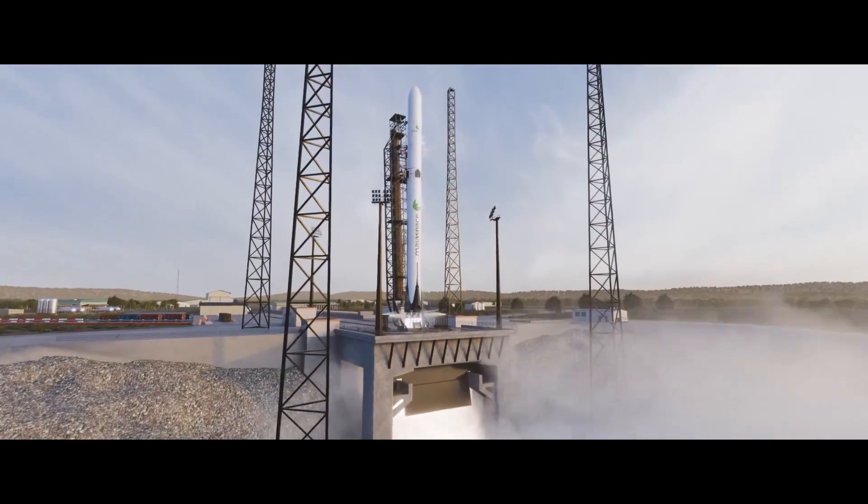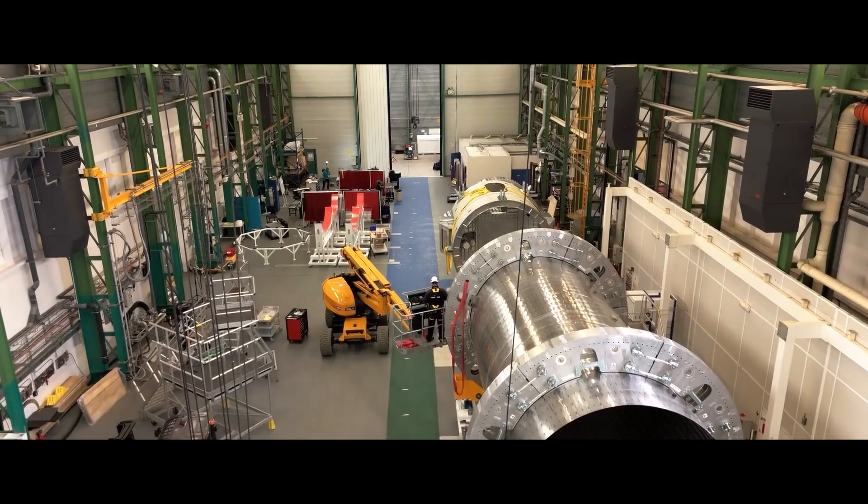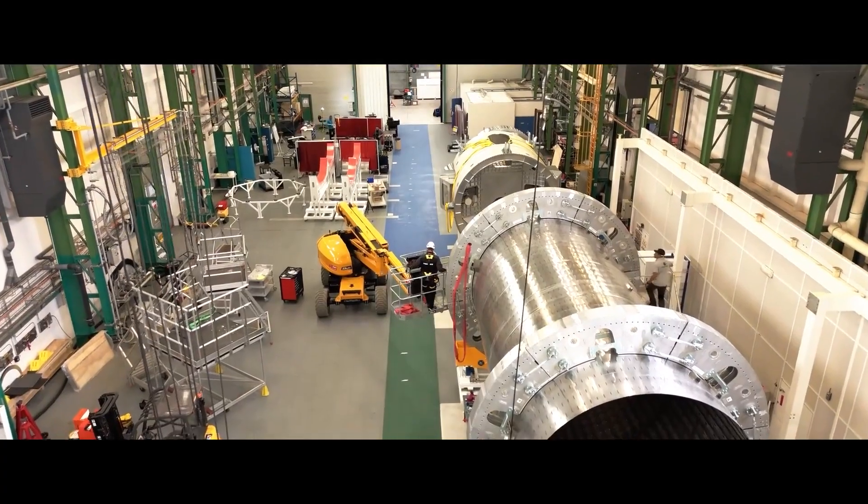MyAspace is a rocket company, basically. We are developing and designing, and will operate after that, a small rocket — a mini launcher we call it — with a reusable first stage. Around one purpose, one objective, which is to develop the best launch service.